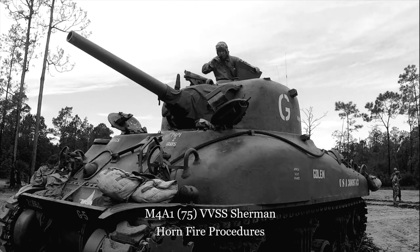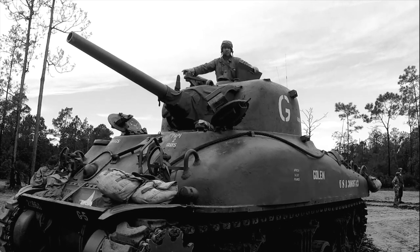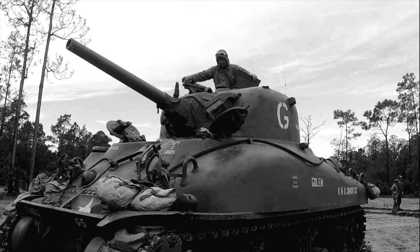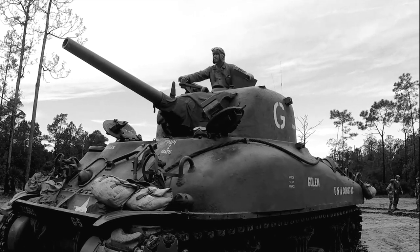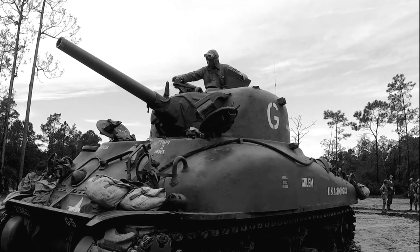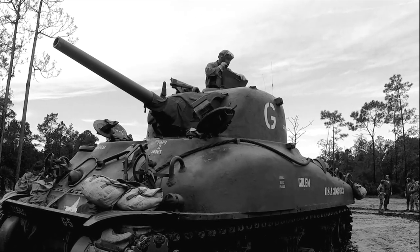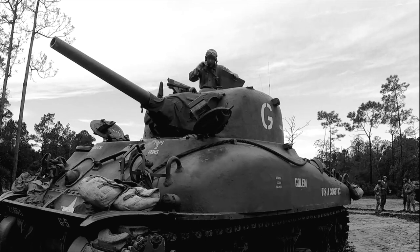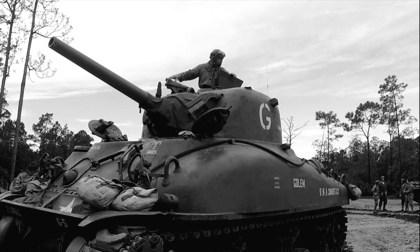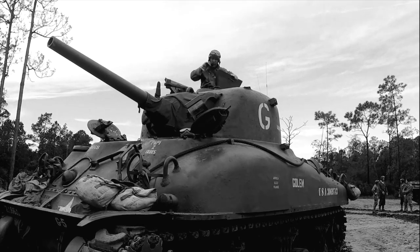Crew report — ready, ready, driver ready. [Radio] 'Golem, this is Fred. You have fire coming out the back. Looks like a horn fire.' Driver — horn fire, horn fire, horn fire. Rev the engine. [Pause] Fire's out. Roger.